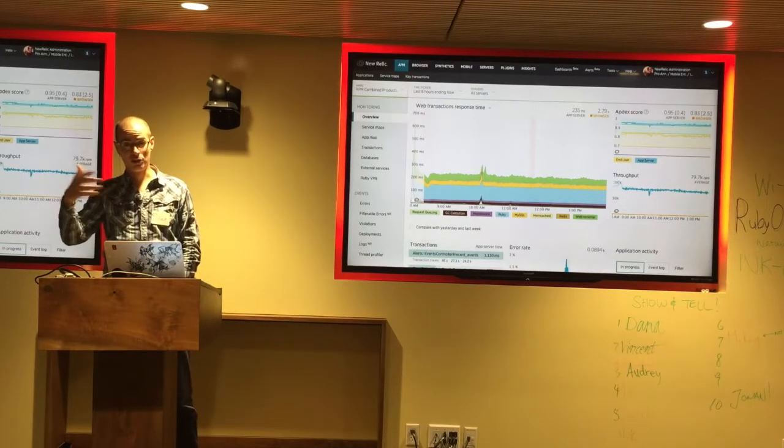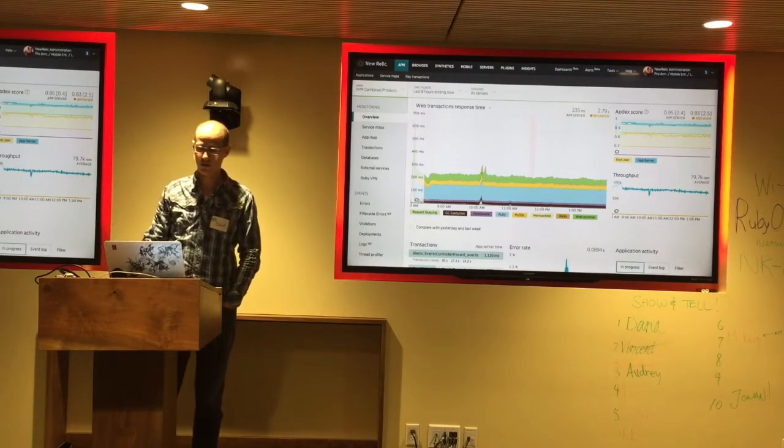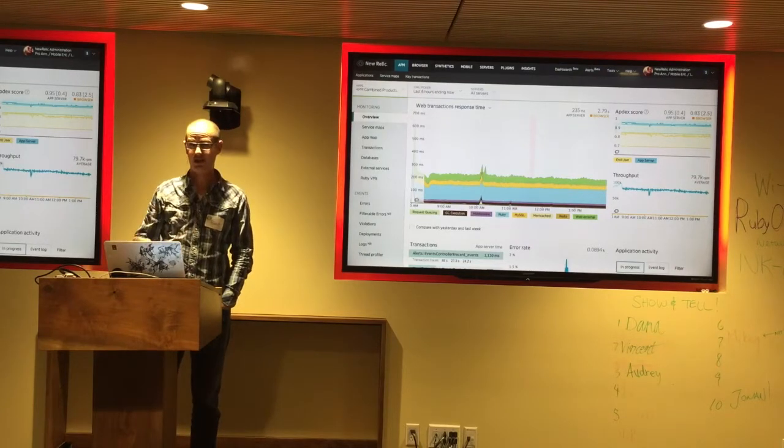We tell you what your software does in real time in production, which is a fantastic skill to have because most people actually don't have that.